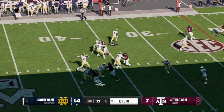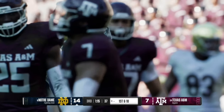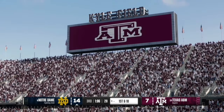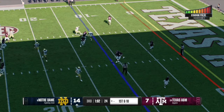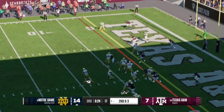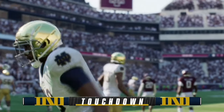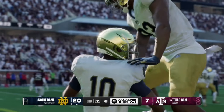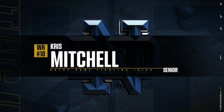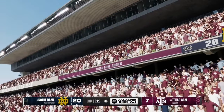On first and 10, Leonard has time in the pocket and works the middle to receiver number 10, who has three receptions for 56 yards today, taking it inside the red zone to the 11 yard line. On second and three, Leonard finds his receiver open on the left side with a run-pass option, and number 10 grinds his way into the end zone. Notre Dame goes up 21-7 over Texas A&M with 23 seconds left in the third quarter — that was Chris Mitchell with the touchdown reception, and the defender was nowhere near him.